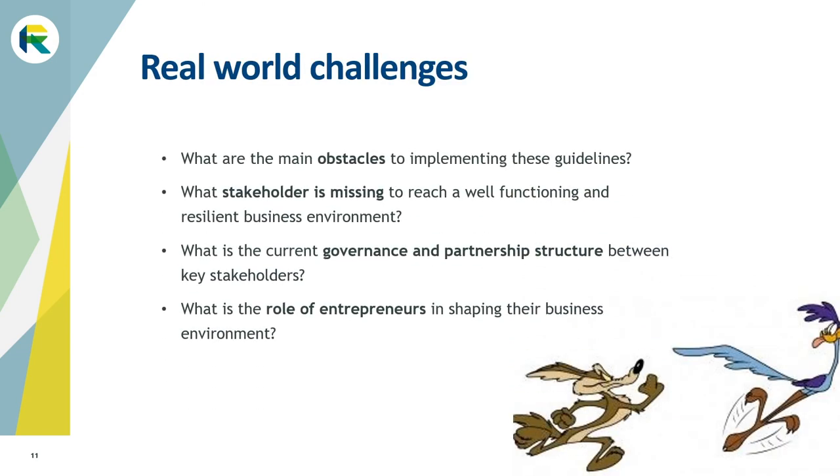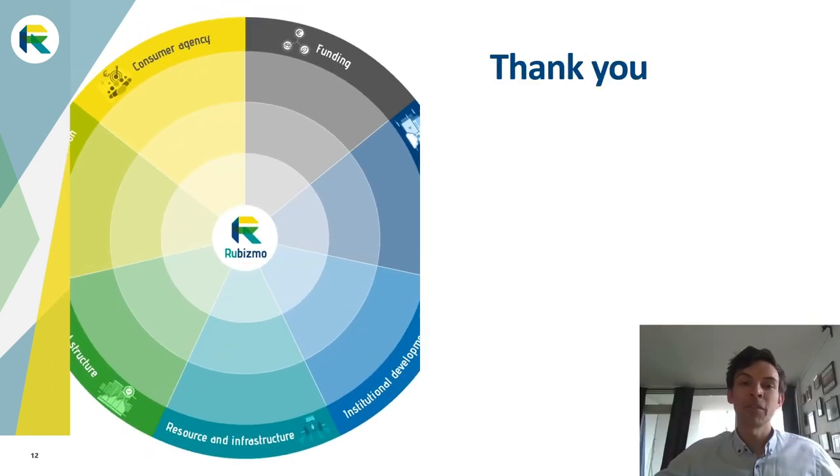The guidelines presented are not rocket science. However, looking at over 100 business cases studied within Rubismo, fully supportive business environments are indeed rare. Therefore, to move forward, you could start to reflect on the following questions: What are the main obstacles to implementing these guidelines? What stakeholder is missing to reach a well-functioning and resilient business environment? What is the current governance or collaboration structure between the key stakeholders? And finally, what is the role of entrepreneurs in shaping their business environment? We have seen many examples of businesses actively working to improve their business environment in order to be successful, and who have turned these obstacles into new opportunities. Thank you for your attention and good luck shaping your business environment!